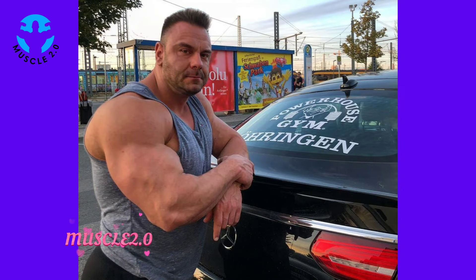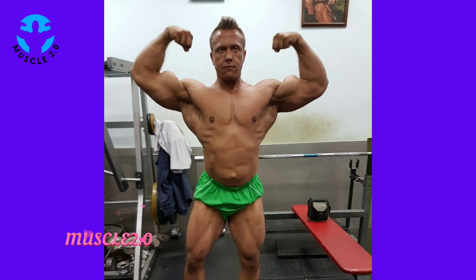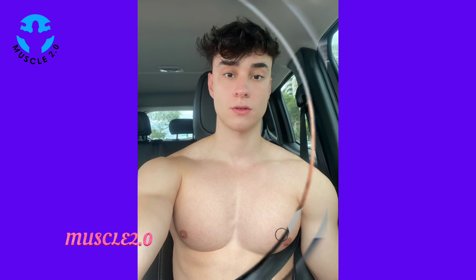Witnessing the dedication to the cutting phase is a testament to the mental fortitude required in the pursuit of an exceptional physique. It's not a sprint but a strategic marathon, and these athletes understand the importance of pacing themselves.